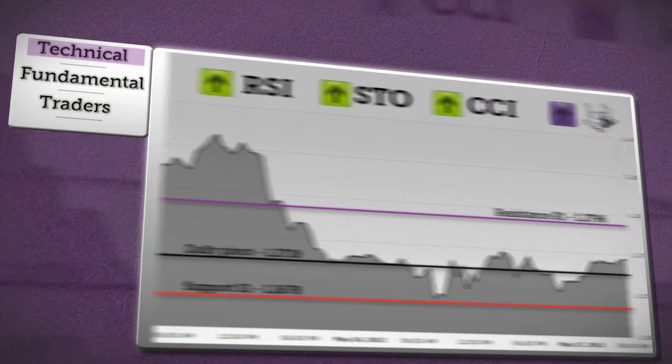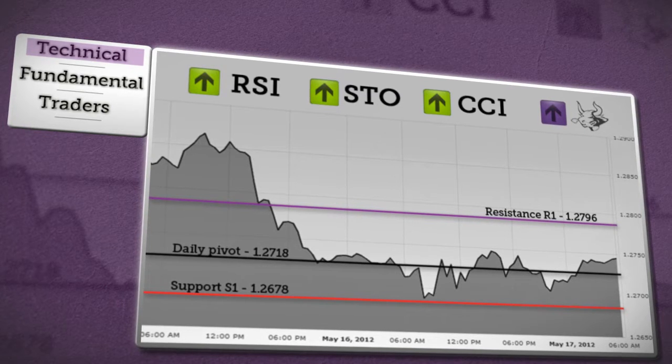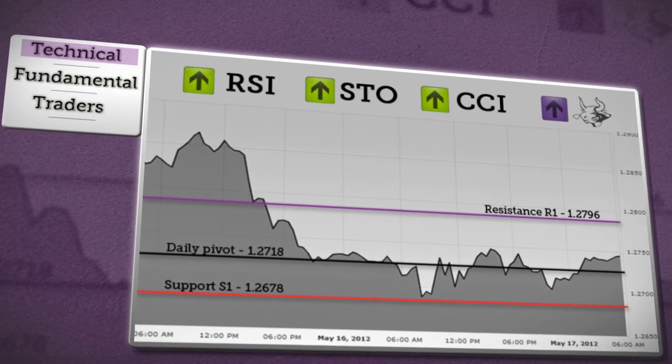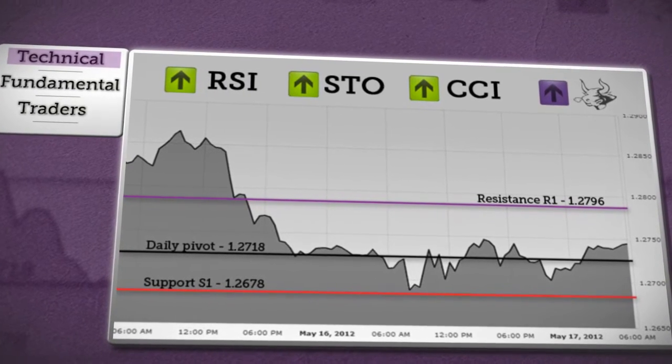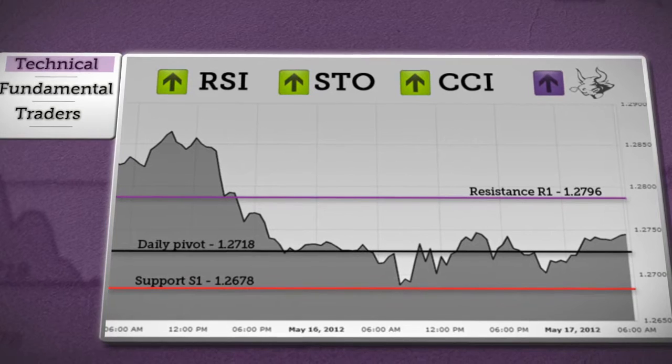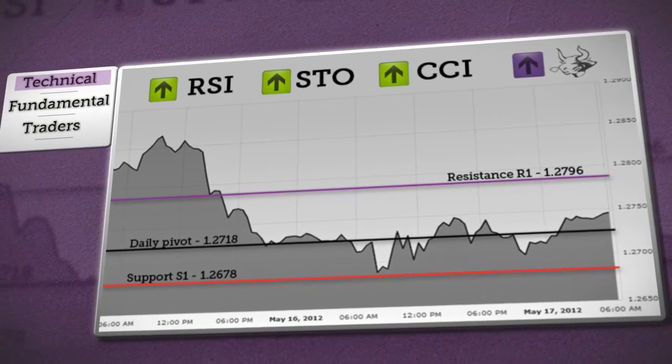Let's start with a technical outlook for the euro dollar. Price will probably rebound soon from resistance R1 and continue in a sideways move. Later we can expect a climb below daily pivot and price could reach support S1, still be in consolidation. A break above or below these levels will indicate further direction. Overview of Axiory's chosen indicators show a bullish trend.